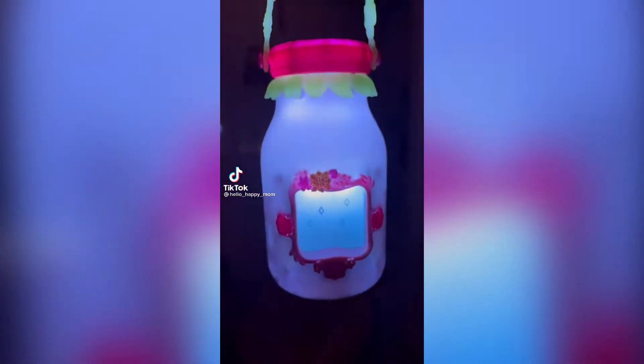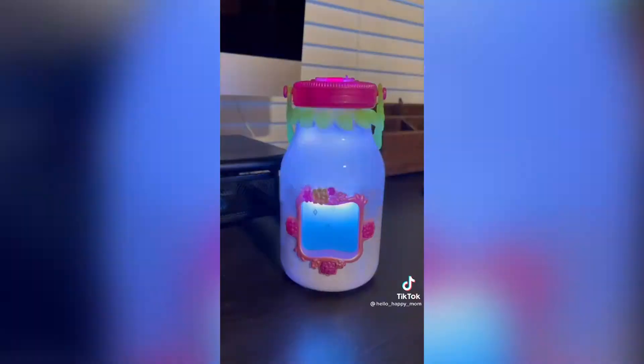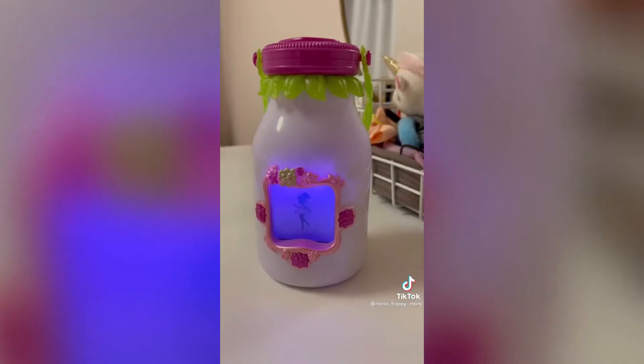This is the Got2Glow Fairy Finder. This glowing jar can catch up to 30 different fairies and different fairies are found in different locations, so travel it around your house, take it outside, anywhere you want to catch a fairy. It's also like a Tamagotchi — you can feed it snacks, care for it, and even share fairies with friends. It's the coolest.